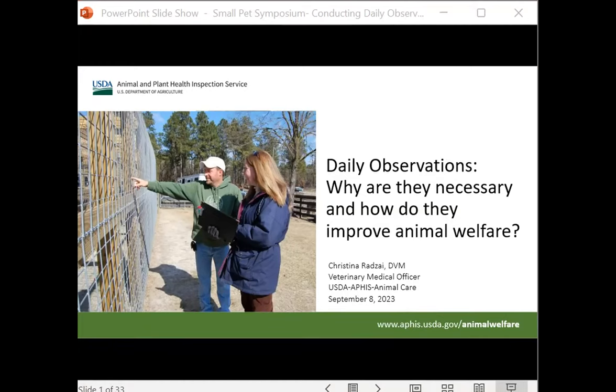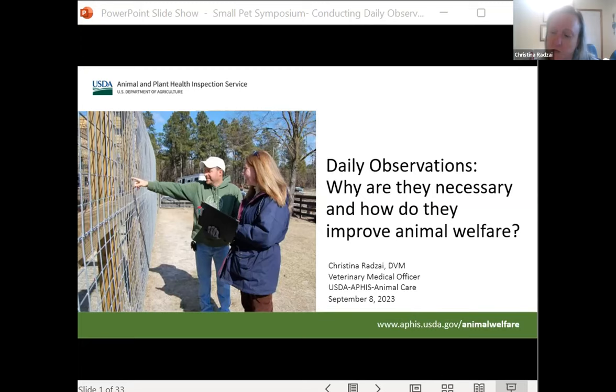Today we'll be talking about daily observations: what they are, why they're necessary, and how they improve animal welfare. I'll primarily be focusing on small pets — guinea pigs, hamsters, and rabbits — especially in those group house facilities like breeders and brokers. We'll focus on some of the particular challenges of doing daily observations of small pets that can make it more difficult to detect health problems in these species.